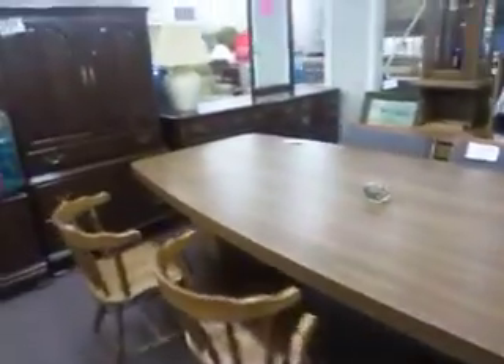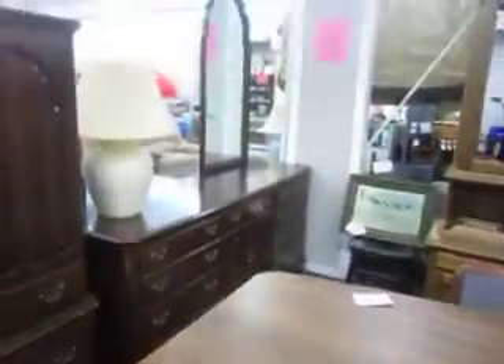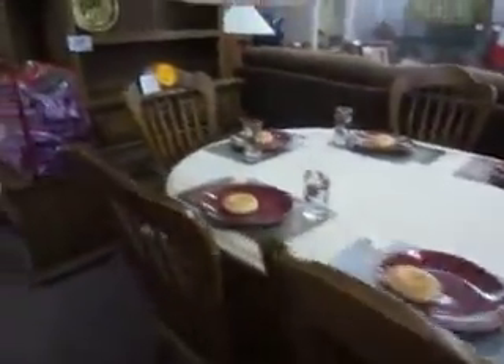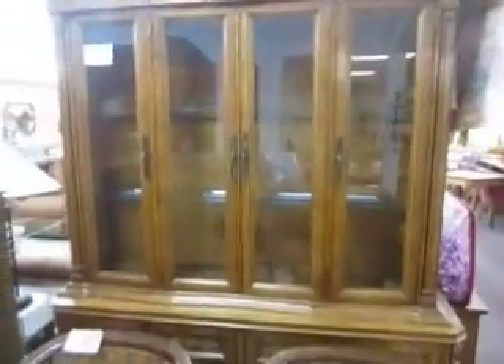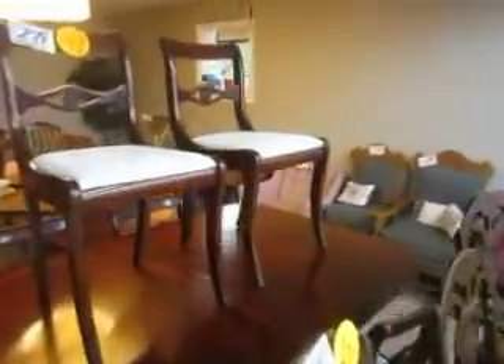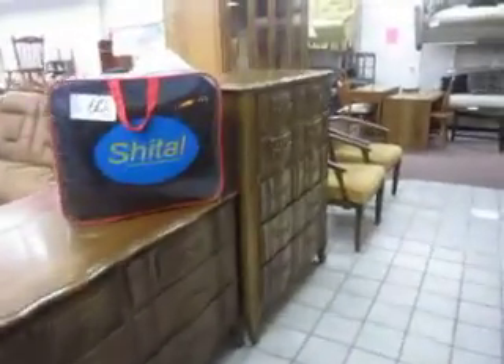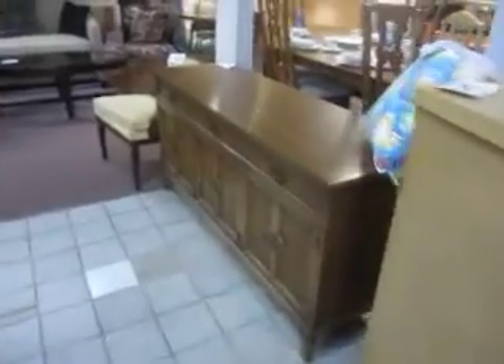Nice big conference table — this set's Ethan Allen. Beautiful two-piece china cabinet, and a Duncan Fife dining table. Lots of good stuff in stock right now.